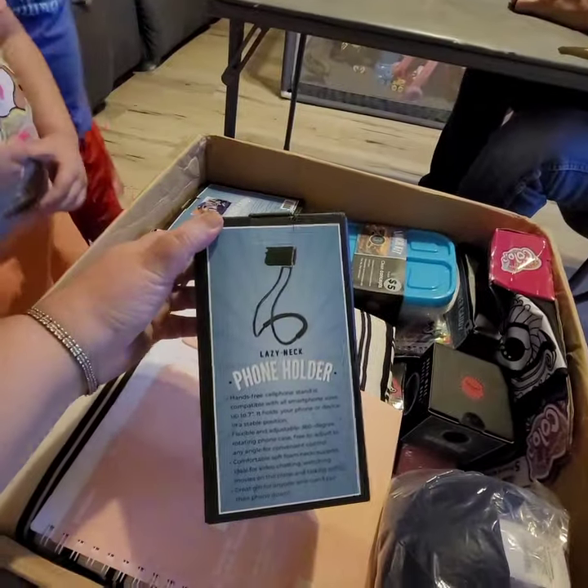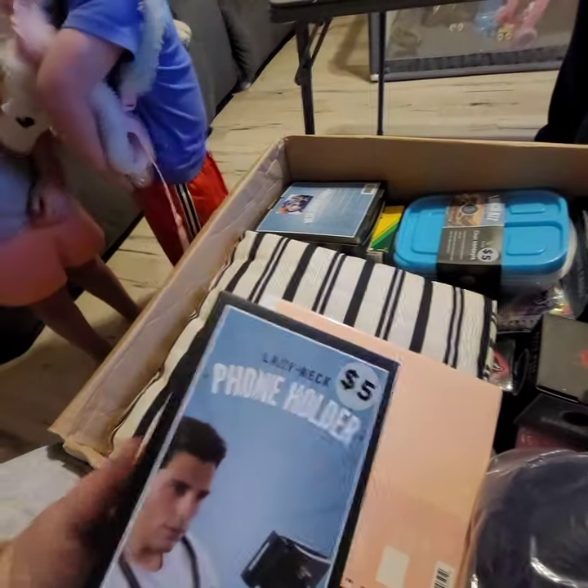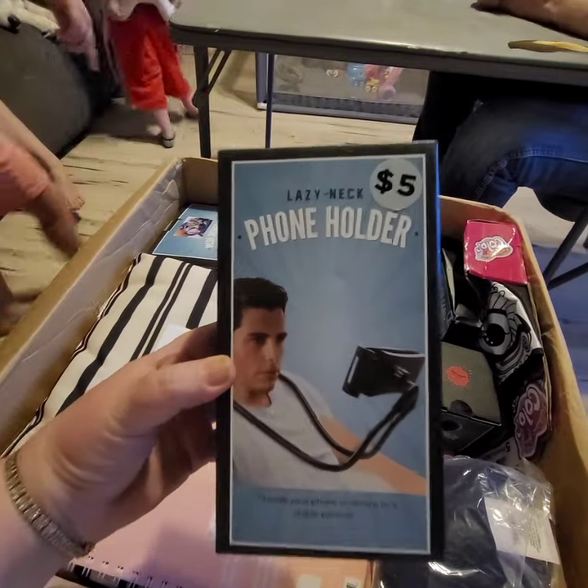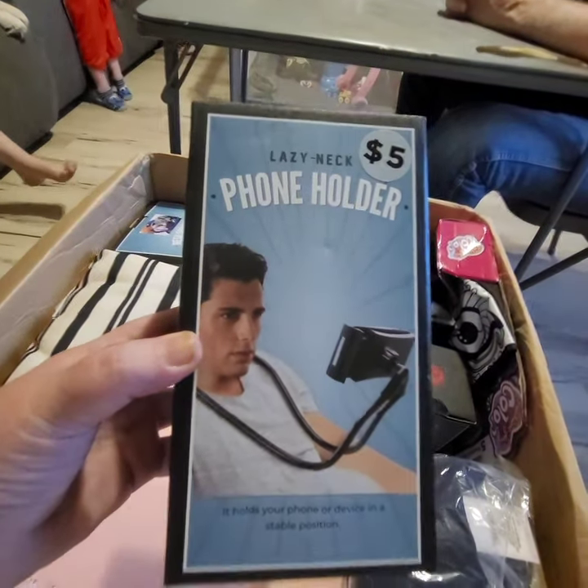We have a phone holder — the Lazy Neck phone holder. I'm going to get that. No, you're not. They're already claiming stuff and they know that they can't have this.